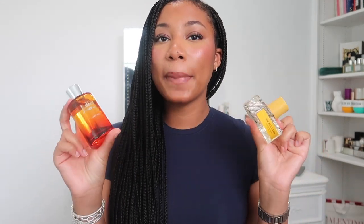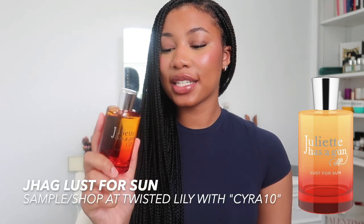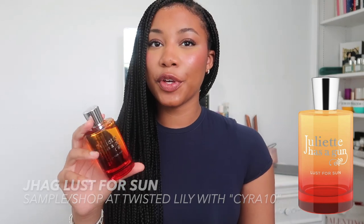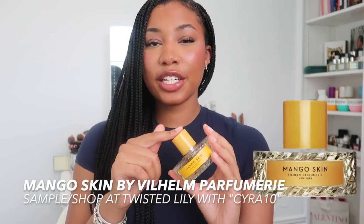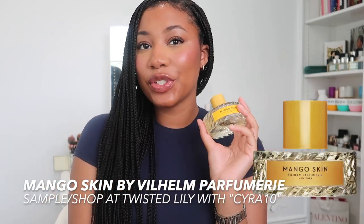For actual perfumes, I have two right here that scream summertime. First is Lust for Sun by Juliette Has a Gun. This is not like their other scents at all — this one smells like a perfume, not their typical skin scent vibe. It has creamy coconut, monoi, vanilla, and gardenia. It smells like you're walking through a tropical garden. It's more of a white floral, but the coconut is still there. This perfume paired with the Sol de Janeiro Bum Bum Cream is amazing. It also lasts a really long time — even in the heat, I get an all-day wear. It smells coconutty and solar but without that sunscreen note. If you like Tom Ford Soleil Blanc or Mugler Alien Goddess Intense, I think you'd really enjoy this. This was actually my first niche perfume.